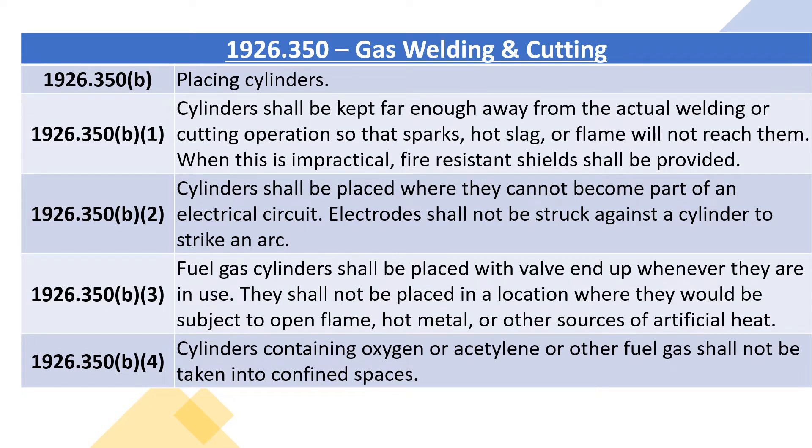1926.350B2: cylinders shall be placed where they cannot become part of an electrical circuit. Electrodes shall not be struck against a cylinder to strike an arc. 1926.350B3: fuel gas cylinders shall be placed with valve end up whenever they are in use. They shall not be placed in a location where they would be subject to open flame, hot metal, or other sources of artificial heat.